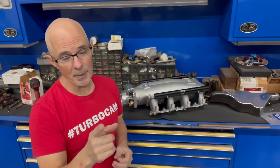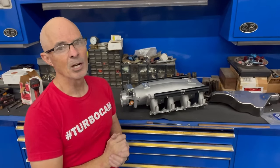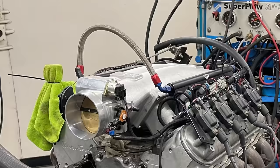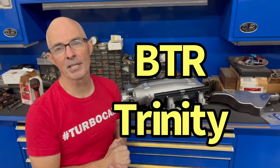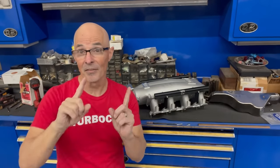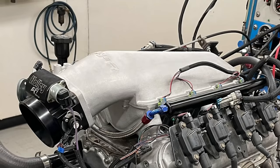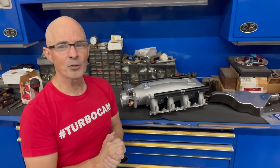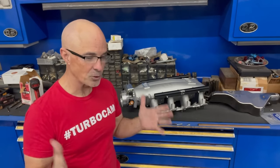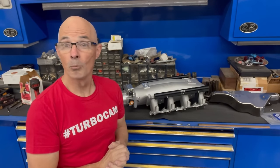We're at West Tech Performance, up on the dyno with a very nice high RPM 5.3 liter — perfect for a short runner intake shootout. In this corner: the Brian Tooley Racing Trinity intake manifold. In the other corner: the Holley Low Ram. Both short runner, both designed for high RPM use, but they couldn't be more different.